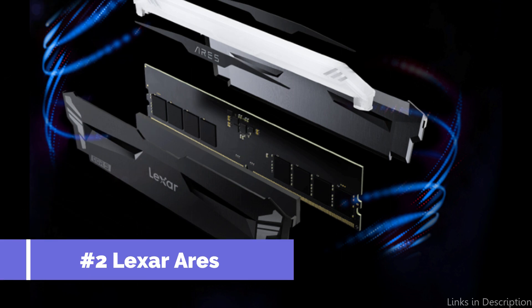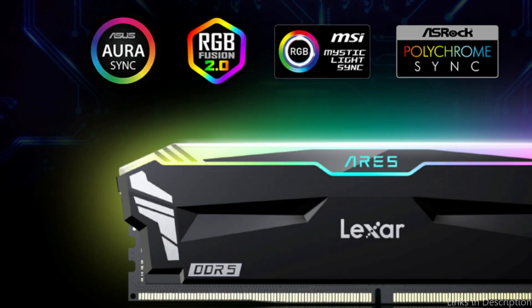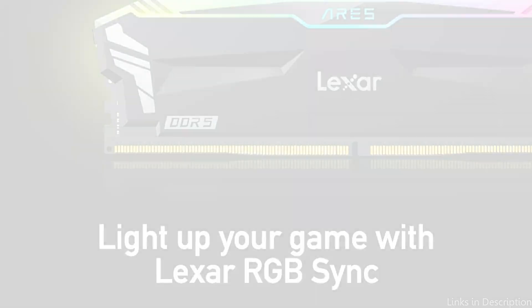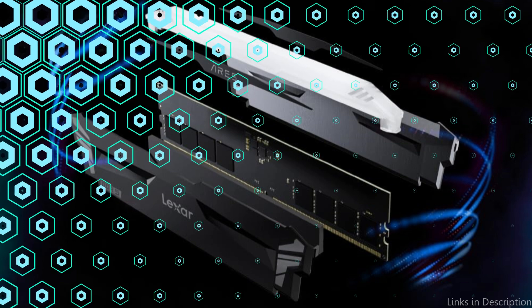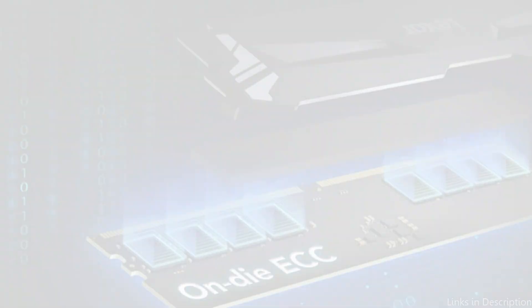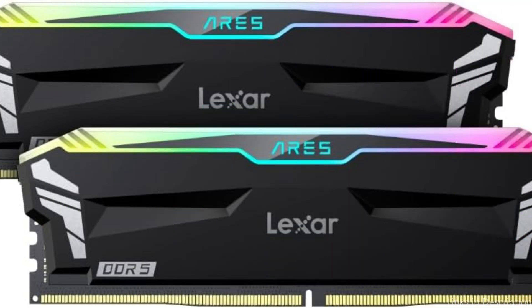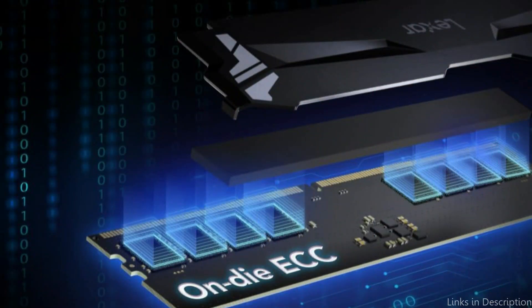On number two, we have Lexar's Air DDR5 RAM. If you want to get the most out of your Ryzen 7 7800X3D setups, Lexar's Air DDR5 RAM is a strong option. This RAM provides the kind of high-speed performance required to handle demanding jobs and programs with ease, clocking in at speeds of up to 6000MHz. The remarkable energy efficiency of the Lexar Air DDR5 RAM is a key benefit. It uses only 1.1 volts to operate, which reduces heat production and saves power, making the system quieter and cooler. Your cooling system will be less stressed as a result of this reduced power requirement, making your setup more reliable and long-lasting.